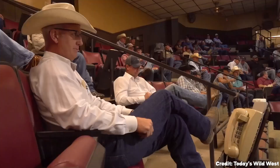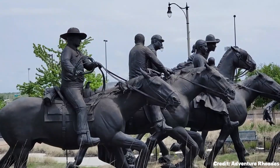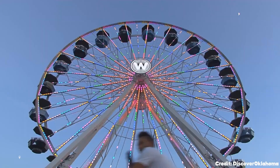At number sixteen is Stockyard City. It's an authentic destination for cowboy culture, packed with Western wear stores, and home to the Oklahoma National Stockyards, the world's largest feeder and stocker cattle market.